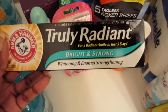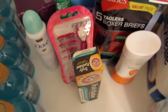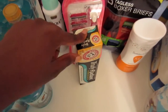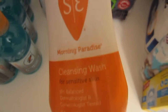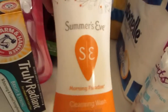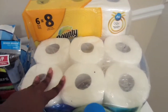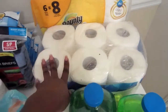Next up is this Arm & Hammer Truly Radiant Bright & Strong Whitening & Enamel Strengthening Toothpaste. I'm on the fence about whitening toothpaste because they can wear your enamel, so I really want to see how this works, especially since I have sensitive teeth. Next is the Summer's Eve Morning Paradise Cleansing Wash for Sensitive Skin — the first time I've tried this fragrance, in a small bottle to try it out. I also got Bounty Basic Paper Towels and Cottonelle Toilet Paper, 12 rolls — both from Walmart.